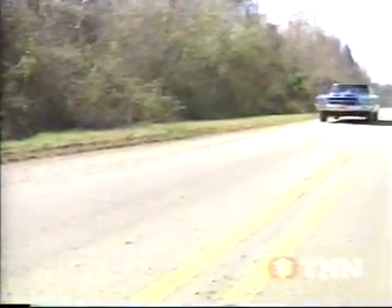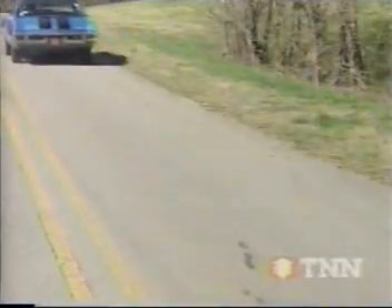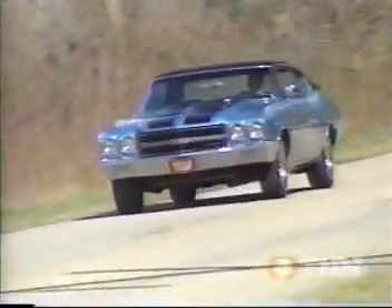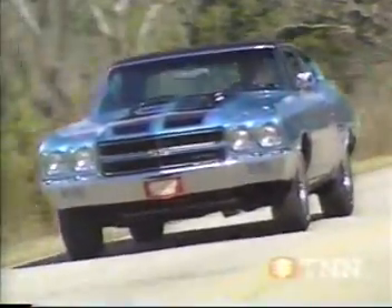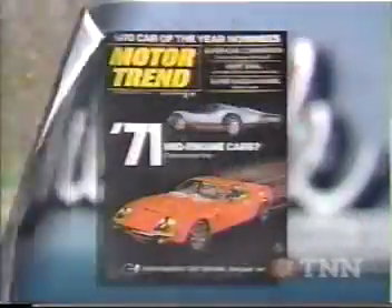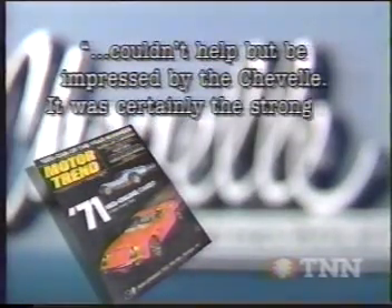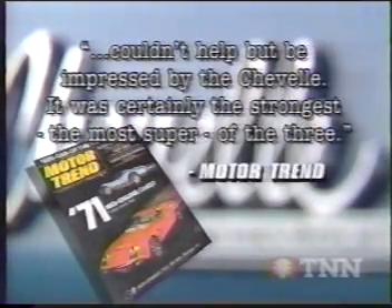In fact, in 1969, Motor Trend put a prototype Chevelle with the SS454 option up against two other supercars of the day — a Plymouth Roadrunner and a Ford Torino Cobra. Editors wrote that they couldn't help but be impressed by the Chevelle. It was certainly the strongest, the most super of the three.